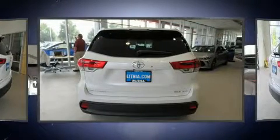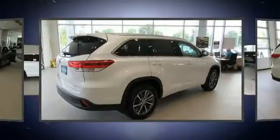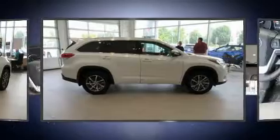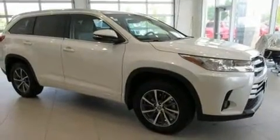Toyota prioritized fit and finish as evidenced by a built-in garage door transmitter, power moonroof, power door mirrors and heated door mirrors, lane departure warning, blind spot sensor, and power front seats.